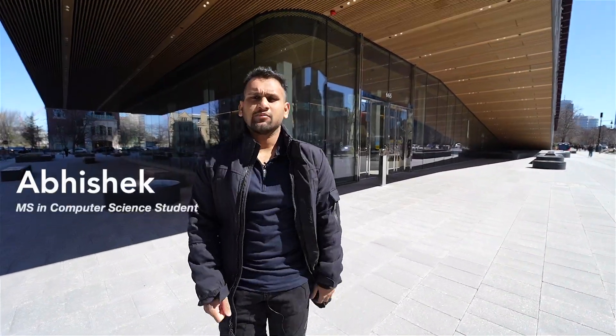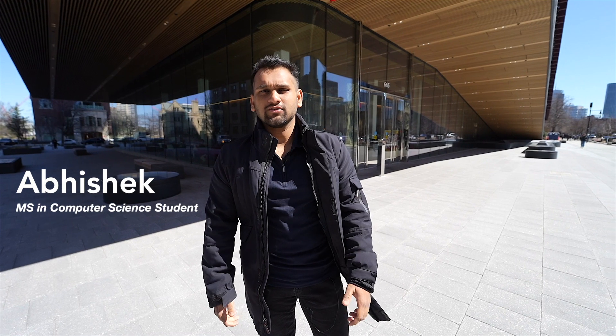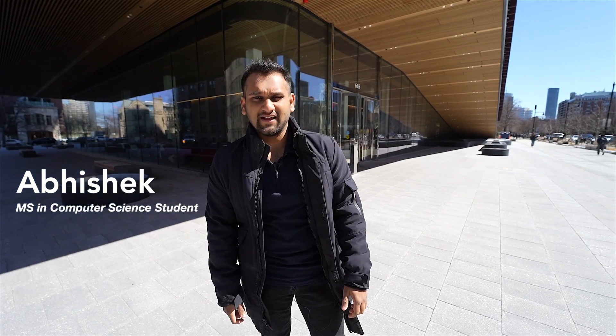Hey, I'm Abhishek, I'm from Mumbai, India, and a current computer science student at the Graduate School of Arts and Sciences. Today I'll be taking you on a tour of the Computing and Data Sciences building, which houses not only the computer science department but also the mathematical and statistics department as well as the computing and data science departments.